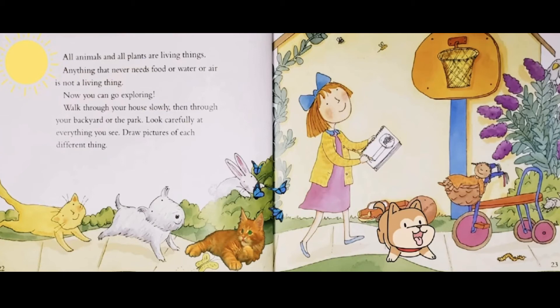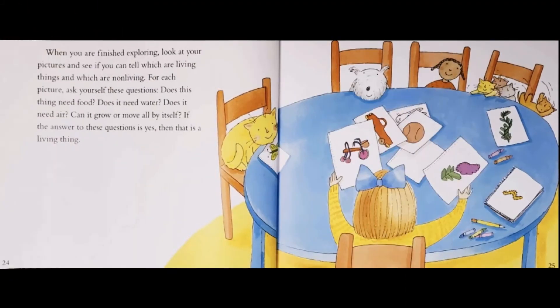All animals and all plants are living things. Anything that never needs food or water or air is not a living thing. Now you can go exploring. Walk through your house slowly, then through your backyard or the park. Look carefully at everything you see. Draw pictures of each different thing. When you are finished exploring, look at your pictures and see if you can tell which are living things and which are non-living.